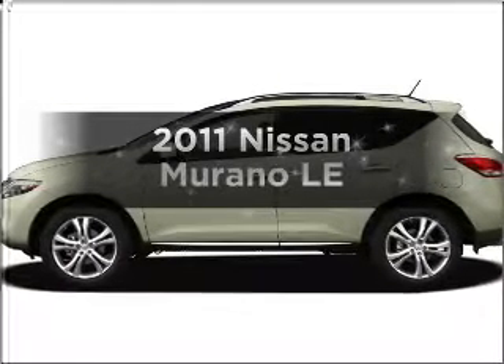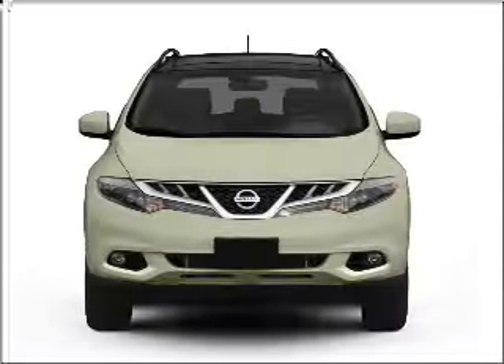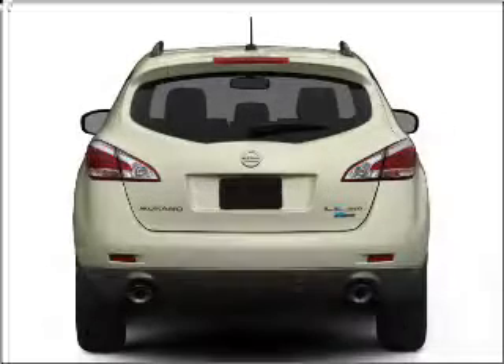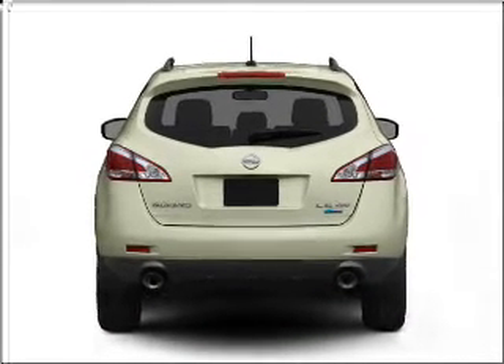Check out this 2011 Nissan Murano. If you're looking for an automobile with great attributes, look no further. With a reliable six-cylinder engine that responds smoothly to its automatic transmission, premium wheels lend a distinctive appearance.